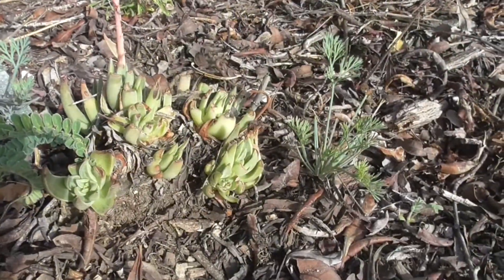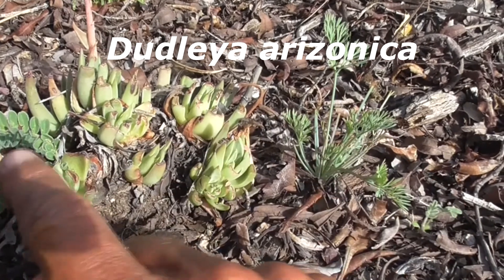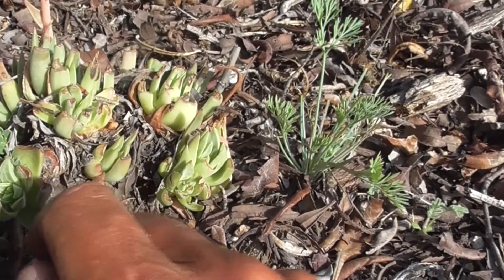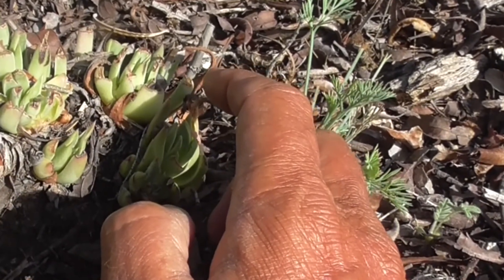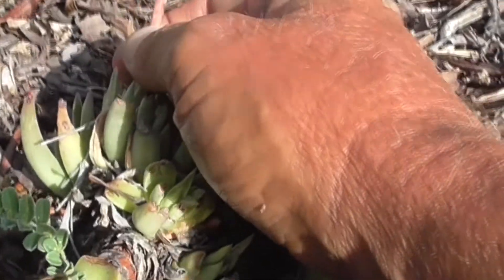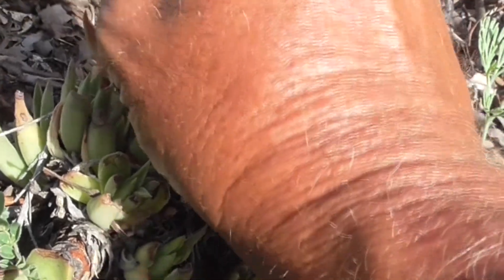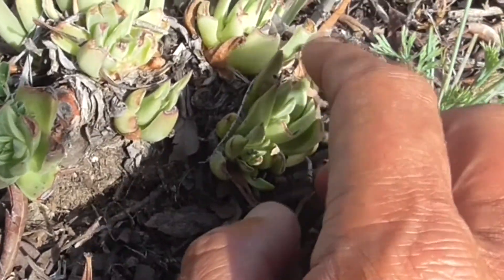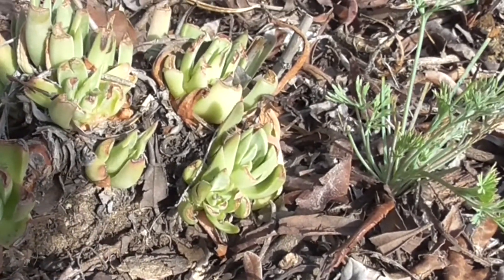This little succulent here is a Dudleya. He has little leaves that grow in little handsome rosettes, and sometimes they have little reddish tips on the end. In spring, he sends up a flower stalk and gets little rosy buds. Of course, he's a succulent so he can withstand long periods of drought.